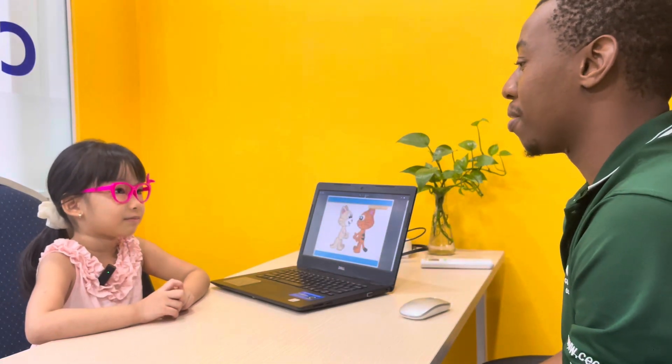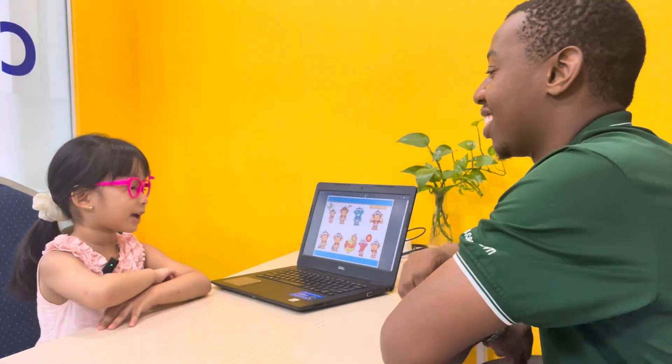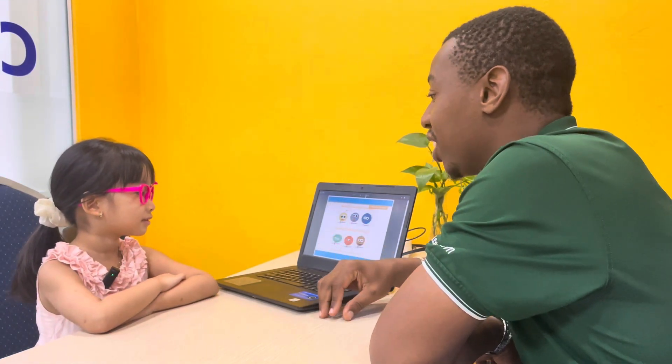Hello. What's your name? My name is Pingang. Very good. How are you, Pingang? I'm happy. How old are you? I'm very old. Very good.